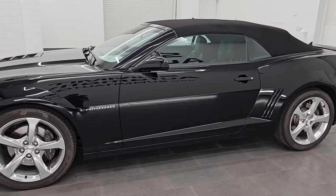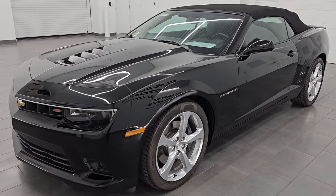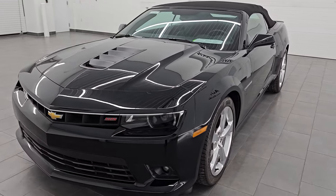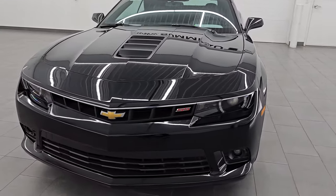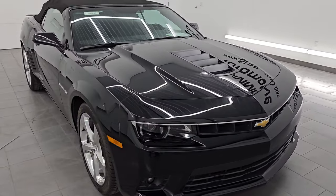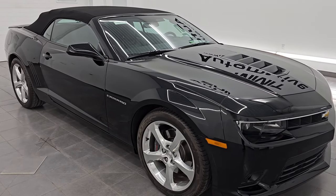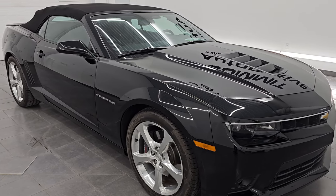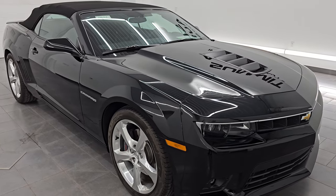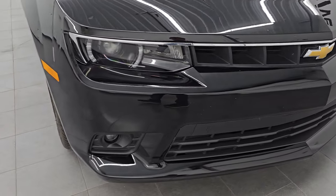I'm really excited to go over this car. It's basically a time capsule — only 4,000 some miles on this car. This one does have the 6.2-liter V8 gas engine. It is paired up with the six-speed manual transmission, which puts out 426 horsepower. This car has been fully safetied and inspected by our service shop, has a fresh oil and filter change, all the fluids have been checked and topped off, and this car is 100% ready to go.